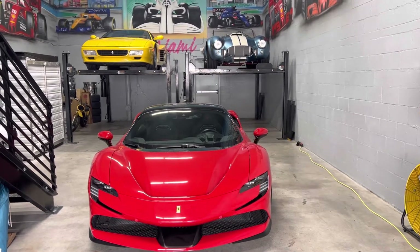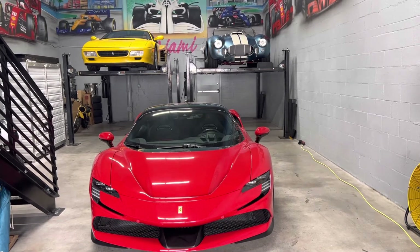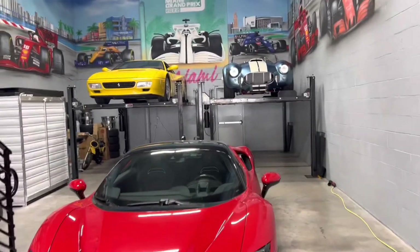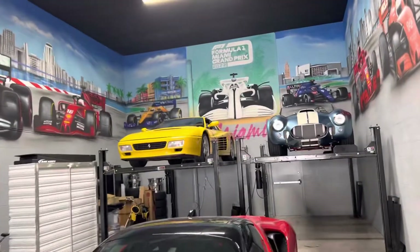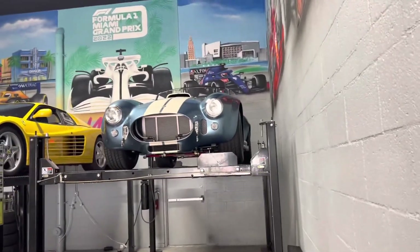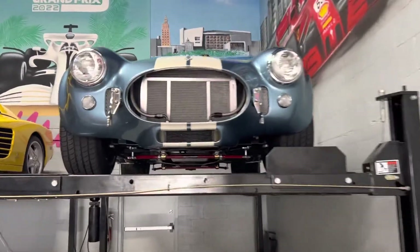Hello guys, today we will be doing the 1965 Superformance Cobra MK3 undercarriage video. Today it happens to be surrounded by Ferraris — and we know who won that race. All kidding aside, this is a 2020-2021 build. V's Performance Shop in California did the build.